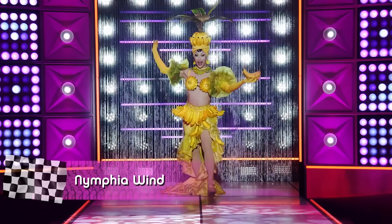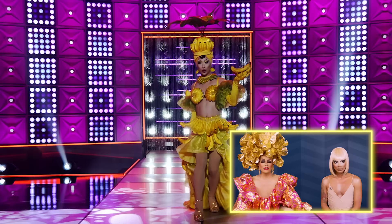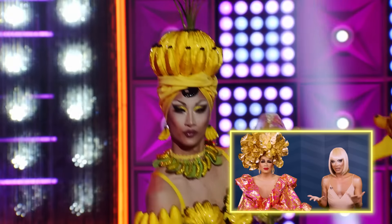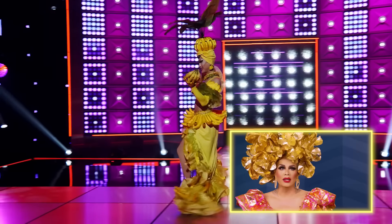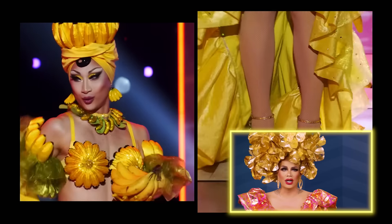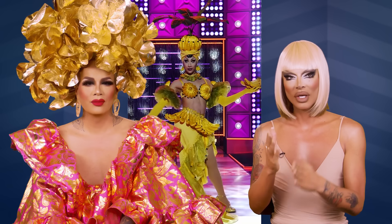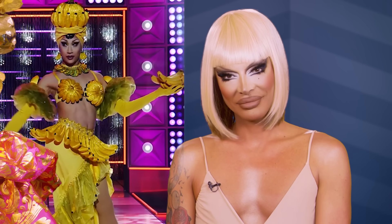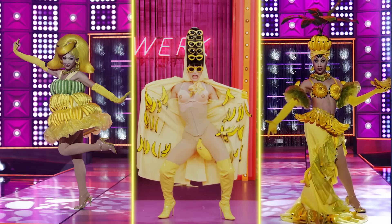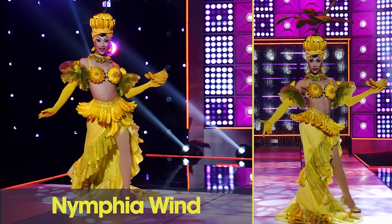Next, we bring to the stage Nympha Wind. Yellow — we knew she was gonna do yellow, it's her signature color. And her signature bananas. It's Carmen Miranda. It's Josephine Baker. It's kitschy, it's campy, it's yellow, and it's done beautifully. But we expected this. I mean, banana? She's done it a couple times. I'm over the banana. You already did banana — isn't that kind of tired?